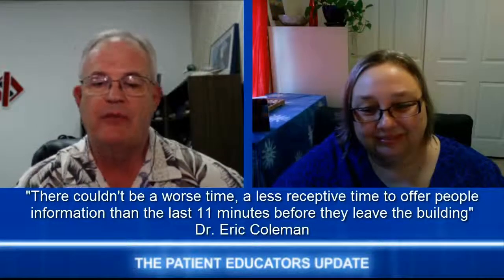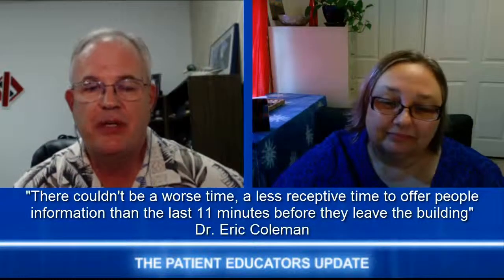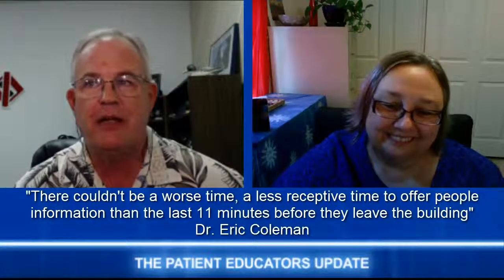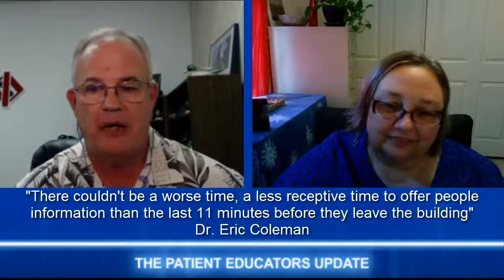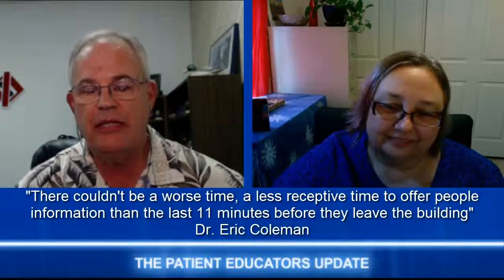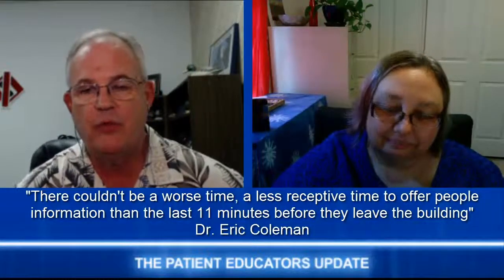If you remember the quote from the physician in Denver, he talked about the last 11 minutes being the worst time for patient education. That's absolutely true because the patient is only thinking about going home, and if their family caregiver is there, they're only thinking about how they're going to take care of mom or dad when they get home. So they're not hearing anything. That's why teaching has to start early so that at the end they've actually learned something and are more prepared.